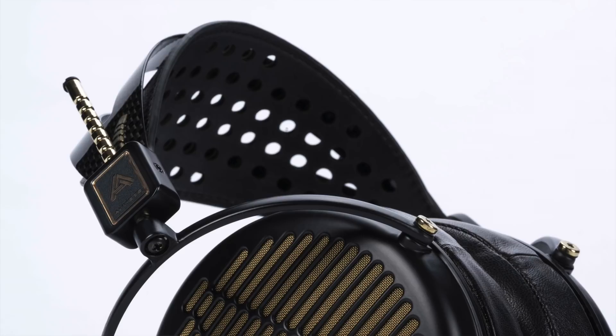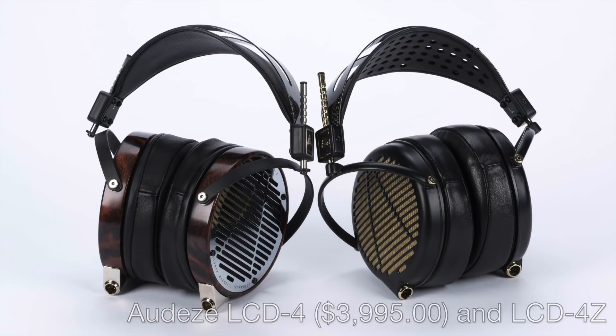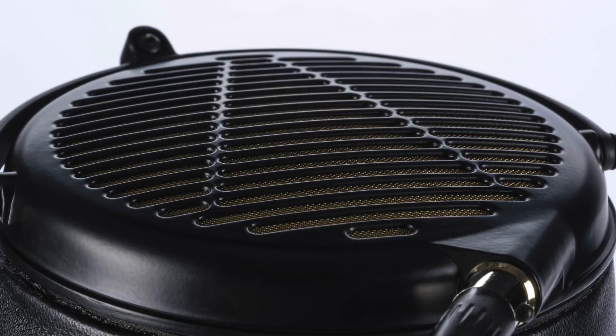The other new headphone Audeze is introducing is their new flagship class model, the LCD-4Z. Audeze still very much wants to make specialized products for the Head-Fi die-hards. The Z in the LCD-4Z's name refers to the impedance, which is a lot lower than the normal LCD 4. The idea with the lower impedance is to make LCD 4-level performance more accessible in terms of drive versatility. It's also available with a magnesium chassis much like the LCD-MX4, which is much lighter than the normal LCD 4. The LCD-4Z in the magnesium chassis is a headphone I can wear for hours.